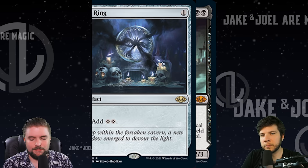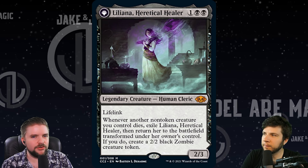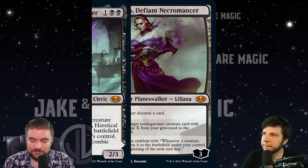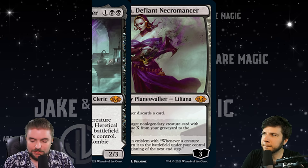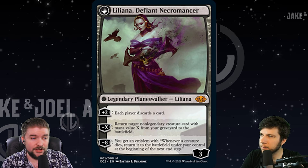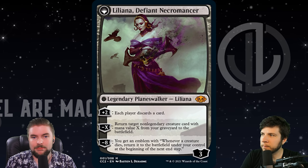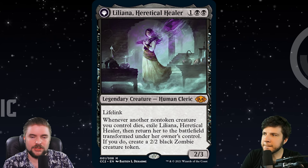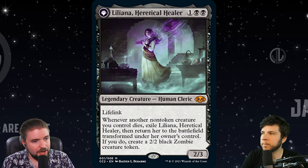Next up is Liliana Heretical Healer. At the bottom we were both right — it creates a 2/2 black zombie creature token. I'm wondering if the art on the token is her brother from the lore, but I'm not 100% sure — let us know in the comments. Liliana Heretical Healer is a fine inclusion; it's normally about an $18 card. It flips into a walker if a creature dies while it's out. Pre-order price on this one is $14. I do love this piece — it's one of my favorite Liliana pieces I've ever seen. But again, it's the kind of card that's not widely, generically playable enough to be in a collection like this — it's a little bit niche.